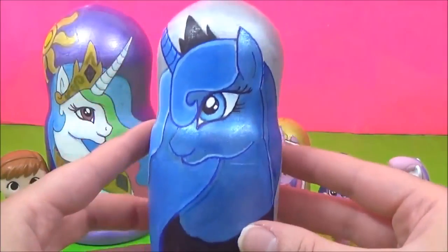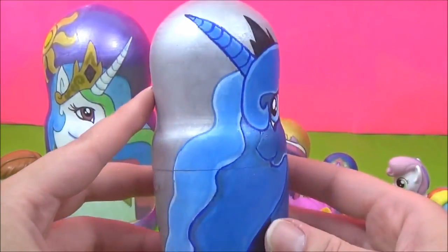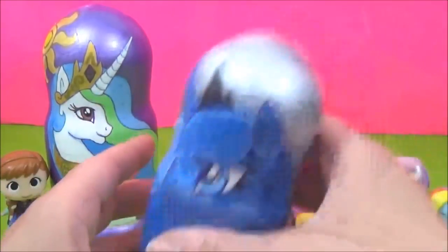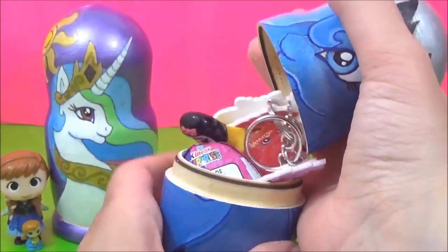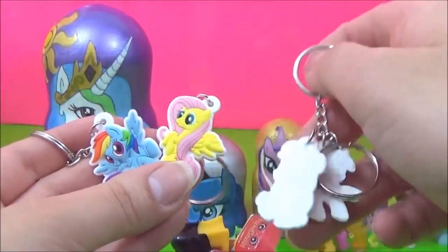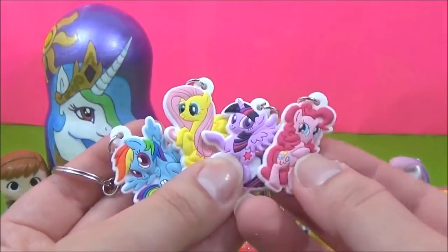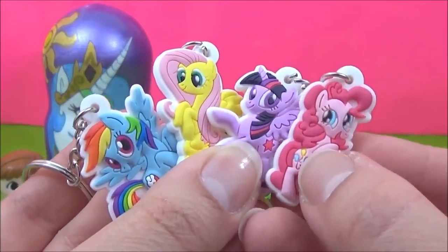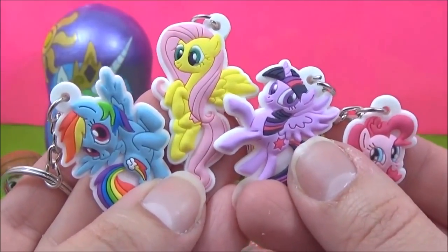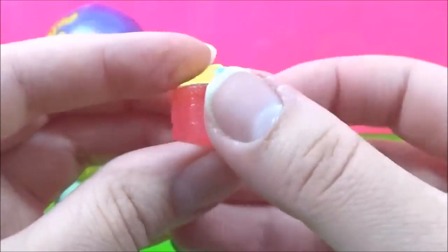Let's see what surprises are inside this awesome Princess Luna nesting doll. How pretty does Princess Luna look? Wow, so many surprises! We have some My Little Pony keychains — Pinkie Pie, Twilight Sparkle, Fluttershy and Rainbow Dash. Looking super super cute! We have an exclusive Shopkins Margarina looking very very glittery.